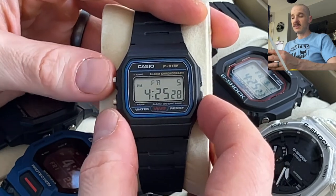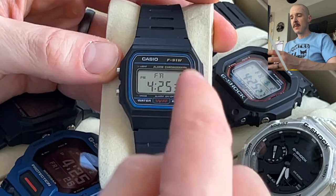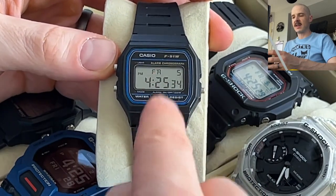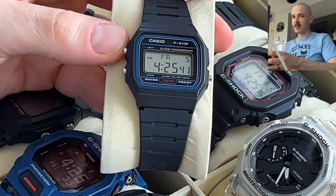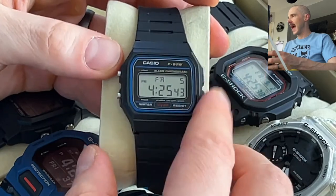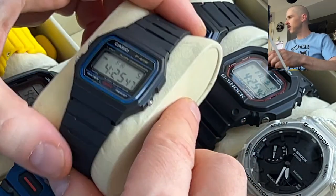Going back to the watch face — this is totally out of time right now, I'll have to go back and set it — but this has been insanely accurate. I set the time on this a couple months ago and it's within about three seconds of my multiband 6 watches, which just goes to show the accuracy of this super cheap watch.